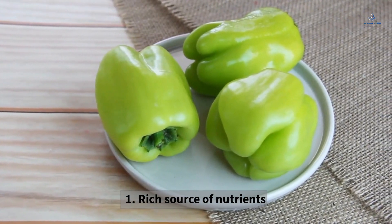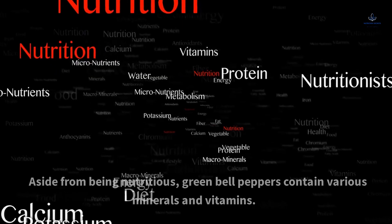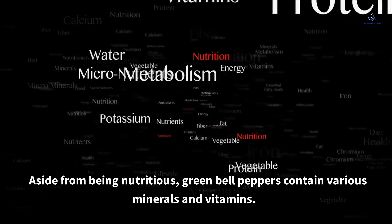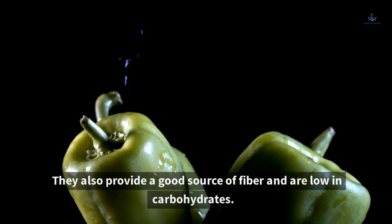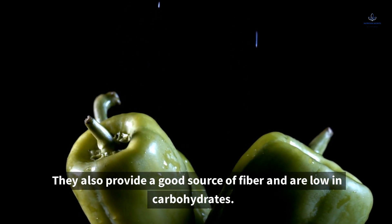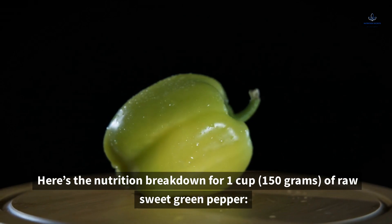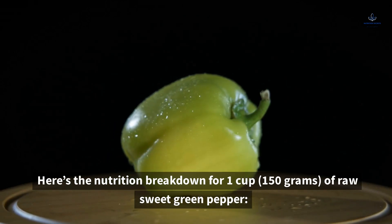1. Rich Source of Nutrients. Aside from being nutritious, green bell peppers contain various minerals and vitamins. They also provide a good source of fiber and are low in carbohydrates. Here's the nutrition breakdown for 1 cup (150 grams) of raw sweet green pepper.